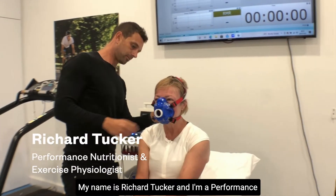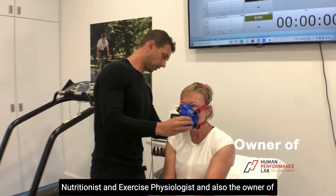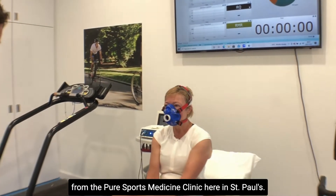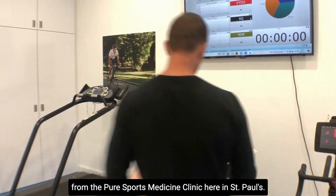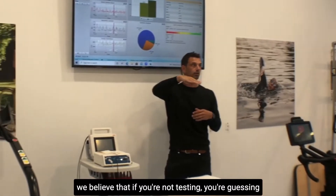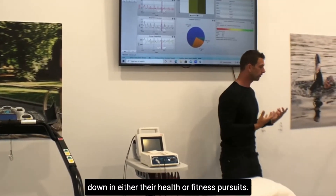My name is Richard Tucker and I'm a performance nutritionist and exercise physiologist, and also the owner of the Human Performance Lab. I deliver my services from the Pure Sports Medicine Clinic here in St Pauls. At the Human Performance Lab we believe that if you're not testing, you're guessing, and this is often where people fall down in either their health or fitness pursuits.